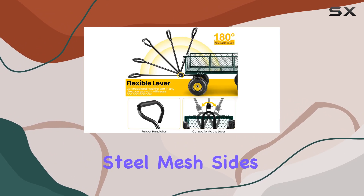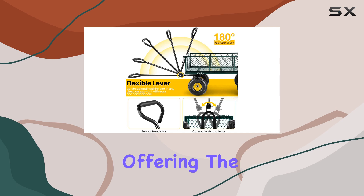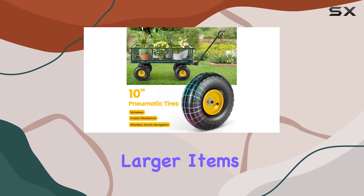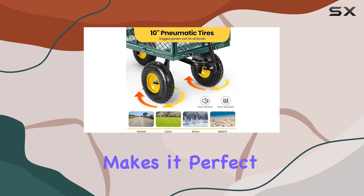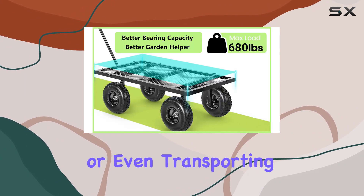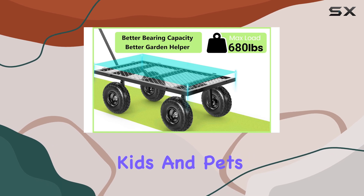The removable steel mesh sides are a game-changer, offering the versatility to quickly convert the cart into a flatbed for larger items. This adaptability makes it perfect for a wide range of tasks, from gardening to hauling equipment, or even transporting kids and pets around the yard.